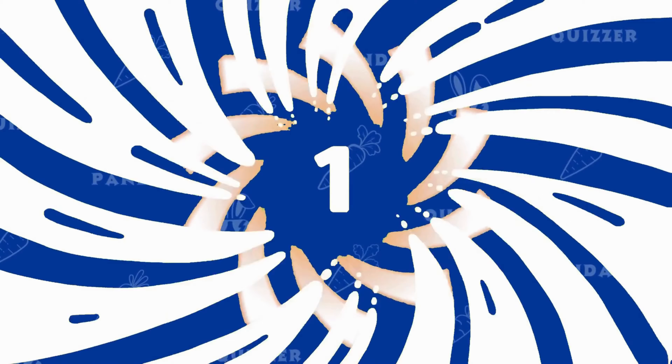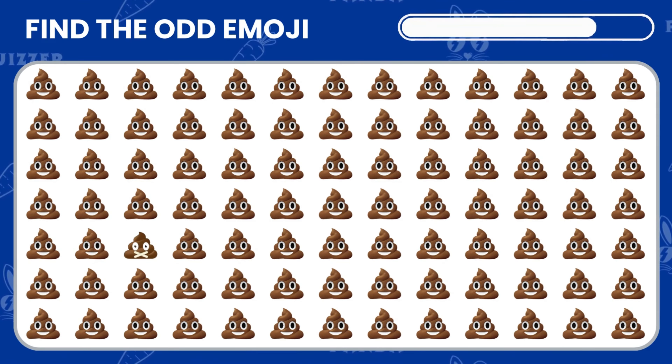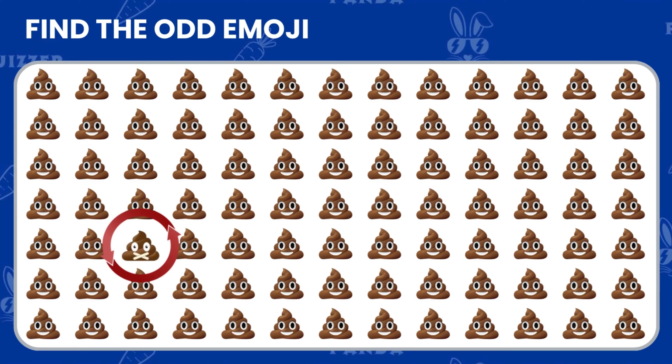So, let's jump right in and see if you can crack these tricky challenges. Here's a quick challenge! Spot the odd poo emoji before it disappears. Got it! The odd one is in the fifth row.